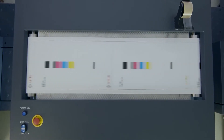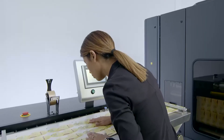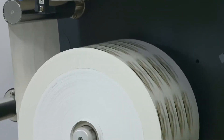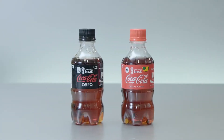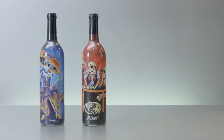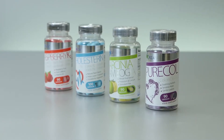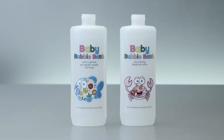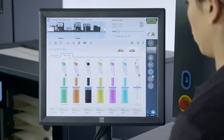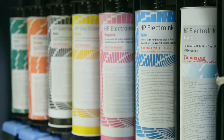These tools ensure color accuracy, consistency, and repeatability across Indigo presses and sites, day in and day out. The world's leading brands choose Indigo for its print quality and just-in-time production. Campaigns created on Indigo significantly drive sales, strengthen brand loyalty, and give a competitive edge.